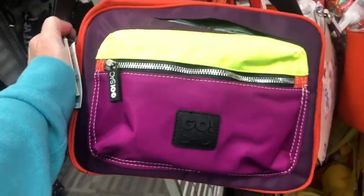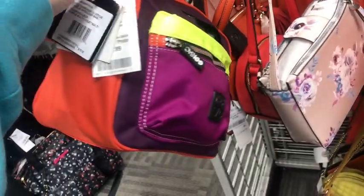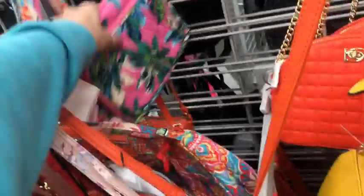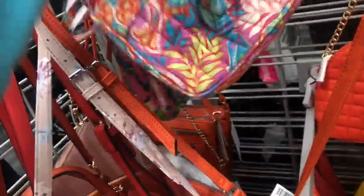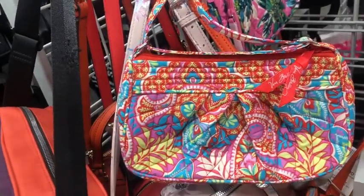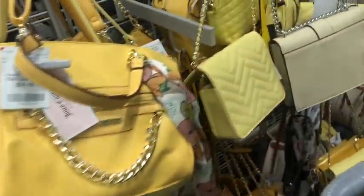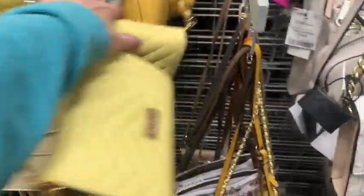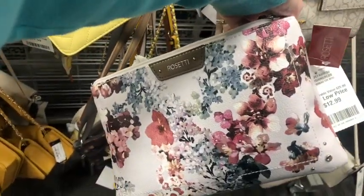All right, now we're in the little crossbody section. Go Sack — that's colorful. $13. Here's a little Vera Bradley for $17. And then this little guy here for Vera Bradley as well. Orzetti, $13.